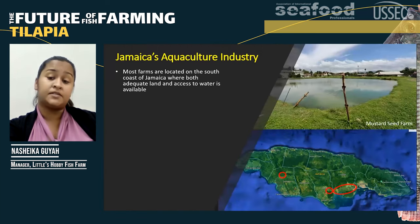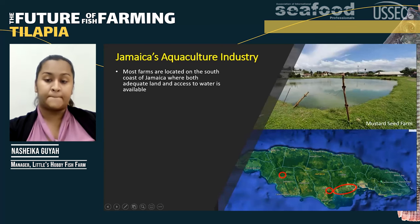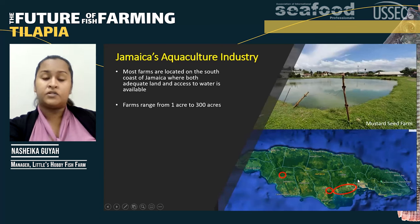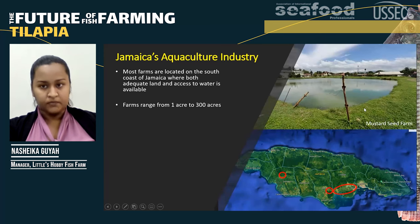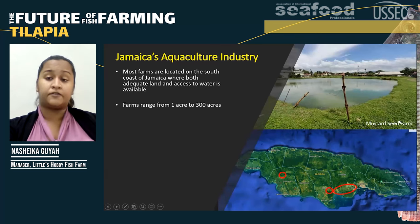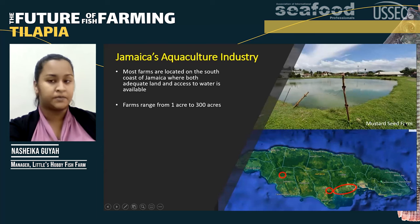Most of our farms are located on the south coast of Jamaica in the areas of St. Catherine, Clarendon, and St. Elizabeth. Most of our farms range from as small as one acre to 300 acres. Mustard Seed Farm, as shown on the top of your screen, is actually one of our smaller farms measuring approximately one acre.